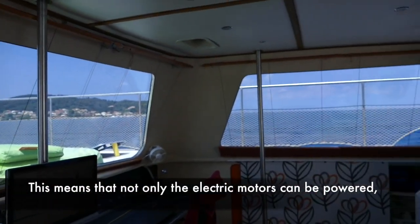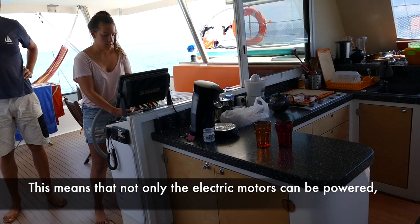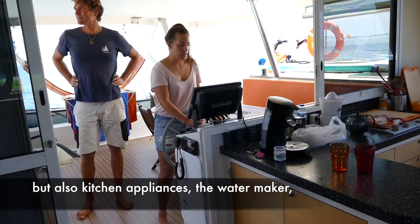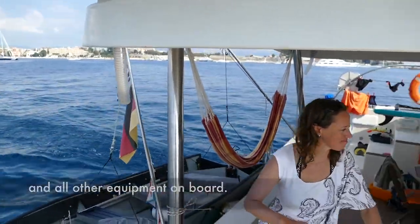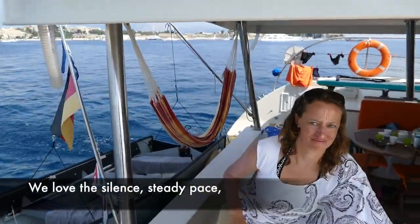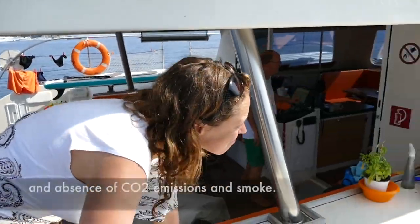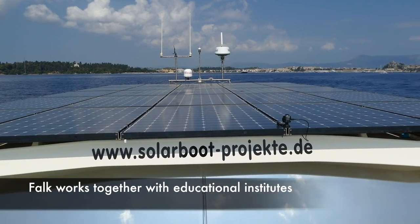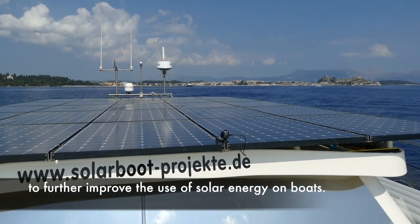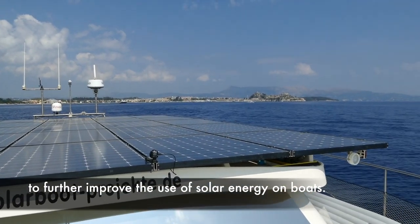This means that not only the electric motors can be powered, but also kitchen appliances, the water maker, and all other equipment on board. We love the silence, steady pace, and absence of CO2 emissions and smoke. Fallack works together with educational institutes to further improve the use of solar energy on boats.